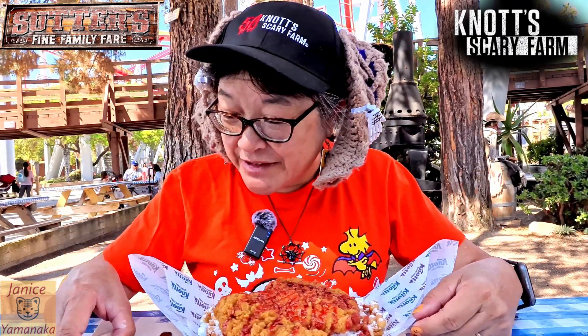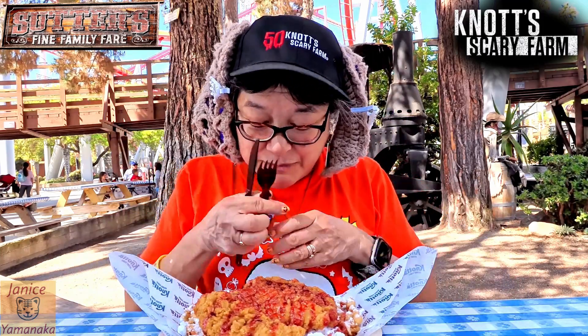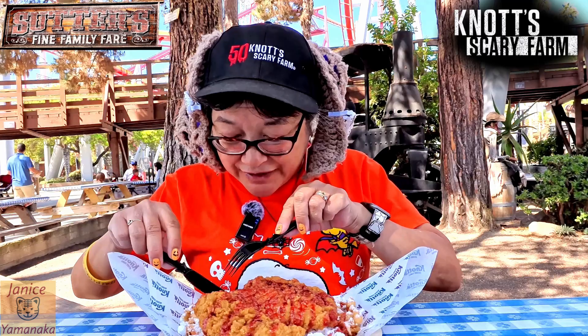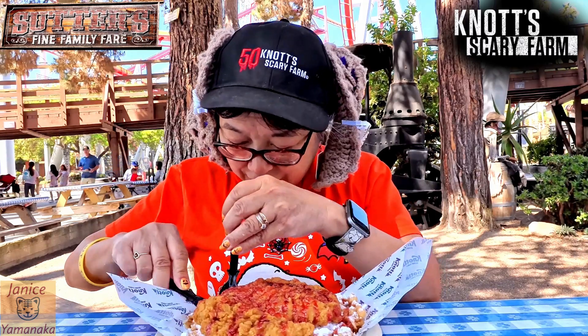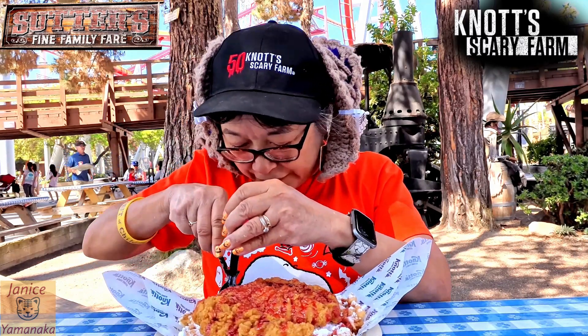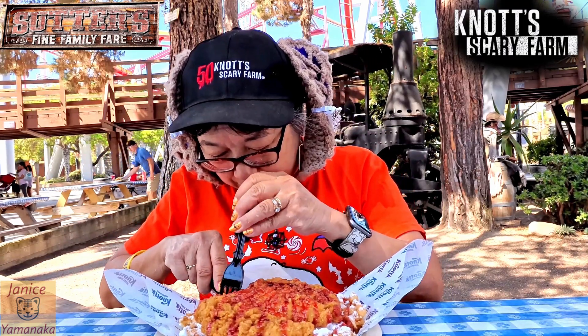This is $18.50 on the meal plan. If you have the premium all-day meal plan, you can get a snack, but I don't know if you can get these items — I think you can only get a normal funnel cake. The discount does apply, though.